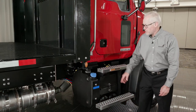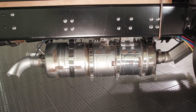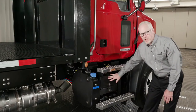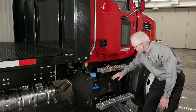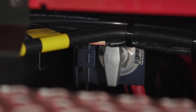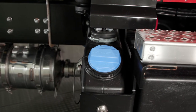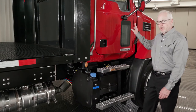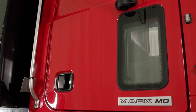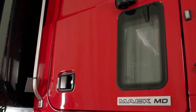From here we can see the exhaust aftertreatment system neatly tucked underneath the frame rails. We've got a two-battery battery box, with three batteries available as an option. A battery disconnect switch is optional for those who would like to shut the system down for extended periods of time. A 25-liter DEF tank is located on the right-hand side. We should also talk about the peep window located in the right-hand side door, providing even more visibility when maneuvering the vehicle.